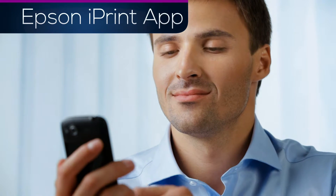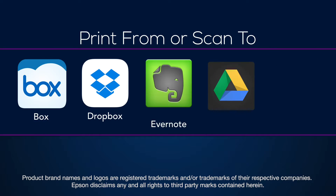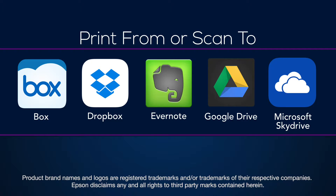making access to your files easier than ever. You can print from or scan to any of these online storage services.